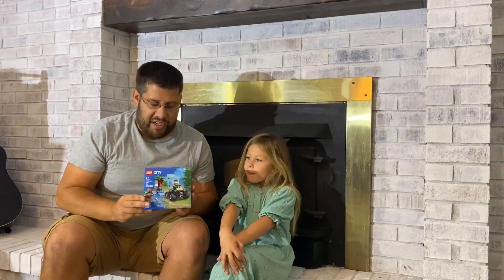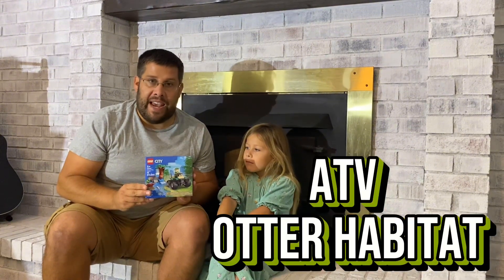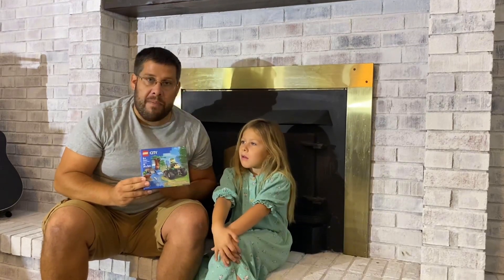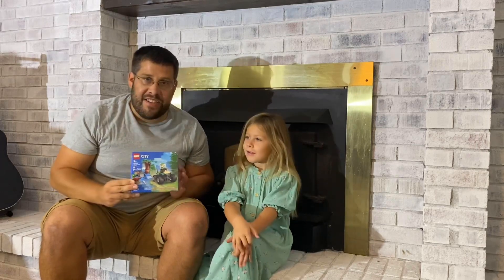So today, we're going to explore set number 60394, ATV and Otter Habitat. And then we're going to go out in the field and really learn about otters. What do you think, Sidney? Let's do it!